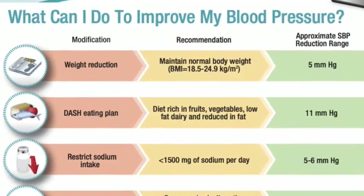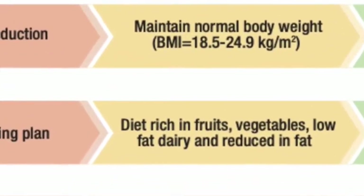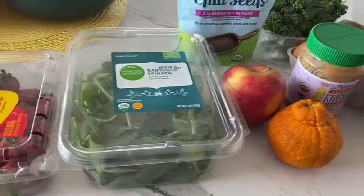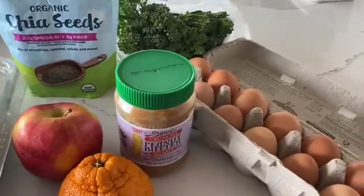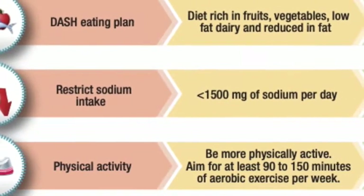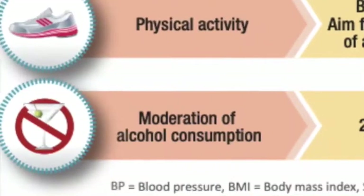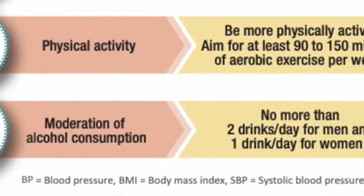To help lower your blood pressure, try eating a balanced diet of whole grains like oatmeal, fruits, and vegetables like spinach and broccoli, and sources of protein such as eggs, peanut butter, and chia seeds. Another important way to lower your blood pressure is through restricting your sodium intake and consuming alcohol in moderation — no more than two drinks per day for men and one drink per day for women.